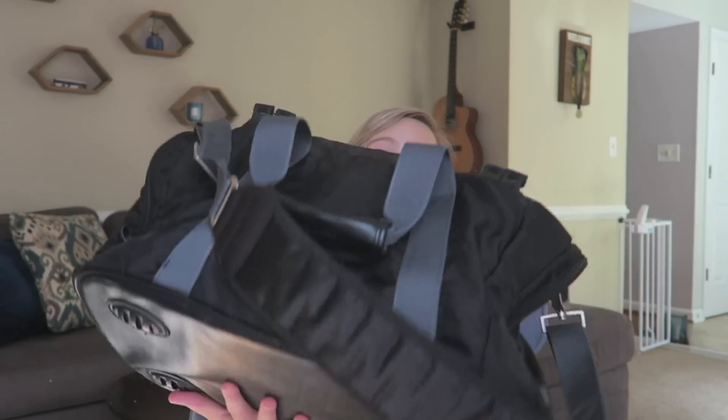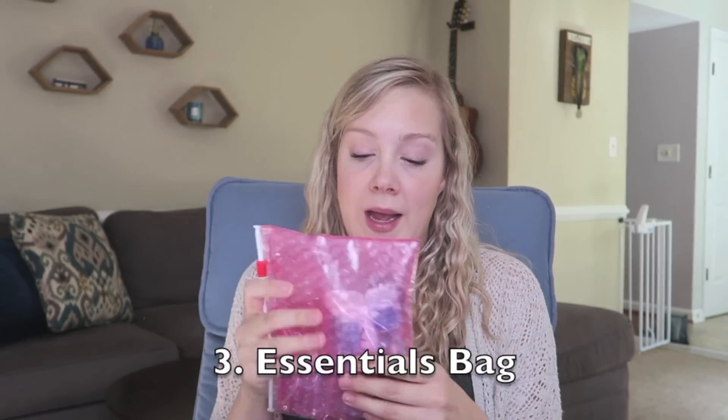Moving on to the actual hospital bag — as you can see, this bag is not huge. You do not need a ton of stuff when you go to the hospital, and you don't want to look like you're moving in. I like to have what I call a labor go-to grab bag in an outside pocket or somewhere easy to reach. That's things you'd need in labor that you'd want your support person or nurse to grab for you, all separated together in an easily accessible pouch — like the pink pouch in this instance.